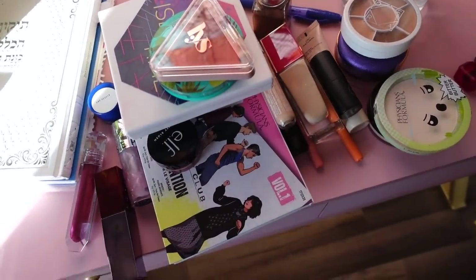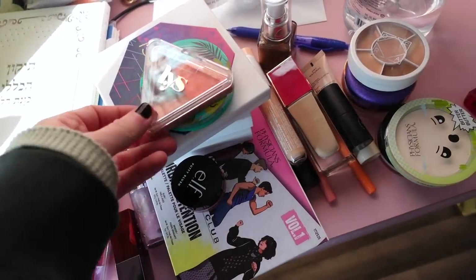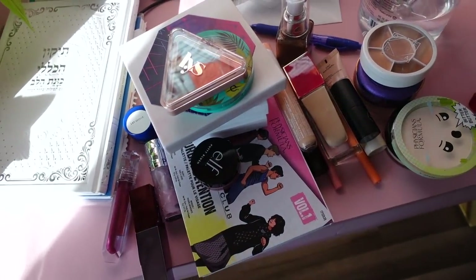That pretty much wraps up what I'm decluttering. I'll post some of these on Poshmark — the ones I purchased — and the gifted ones I'll include free with orders or give to friends. I hope you guys enjoyed going through my collection with me. I'd love to do a full makeup collection 2023 video soon, and now that I feel a drop lighter with these items gone, you'll get a better glimpse of what I actually have, what I use, how I store everything — the full nine yards. Looking forward to reading your comments, and I'll see you all in my next video!